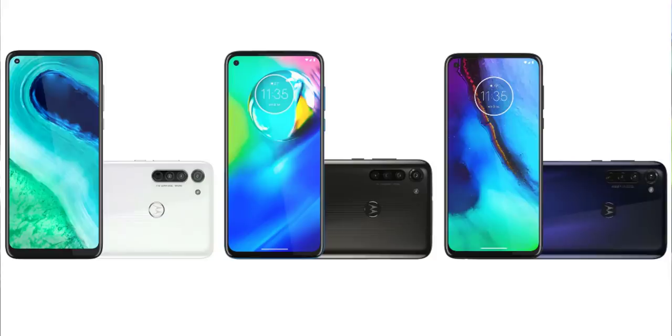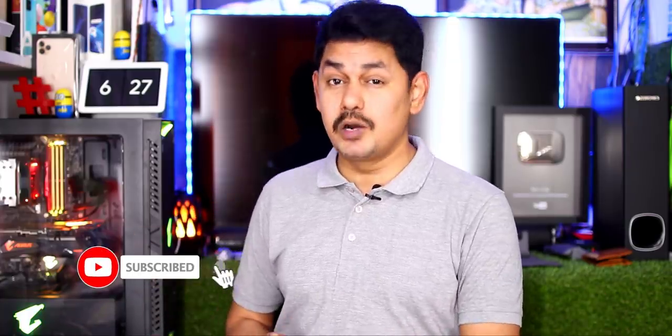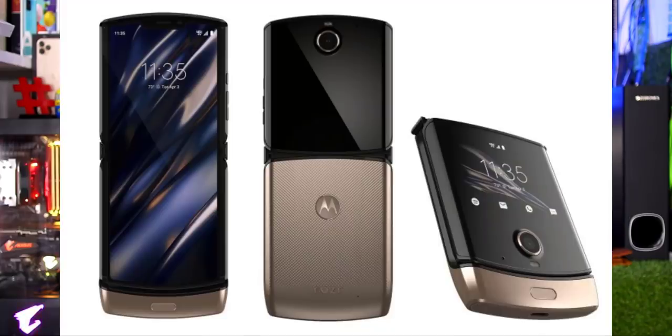We will also get the Moto G8 Power and G8 Style. These three mobile phones have distinct designs with multiple cameras. There is a difference between the display sizes. The Moto G8 and G8 Style have a triple camera setup for the G8 Power, with a fingerprint sensor on the Moto logo. The Moto G8 has a gold variant, similar to the Moto Razr 2019. There is also 5G support with the Snapdragon 765G and a gold variant option.